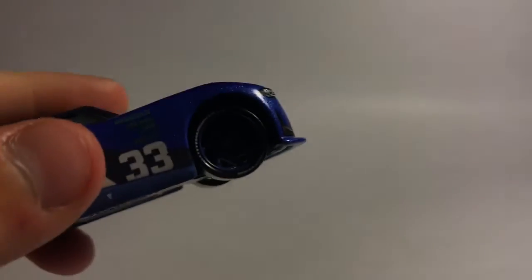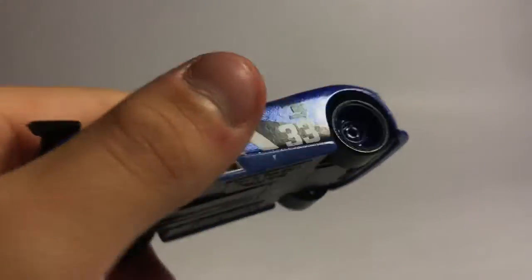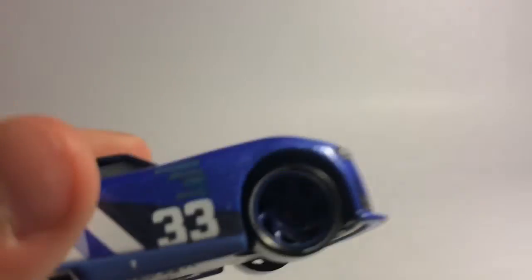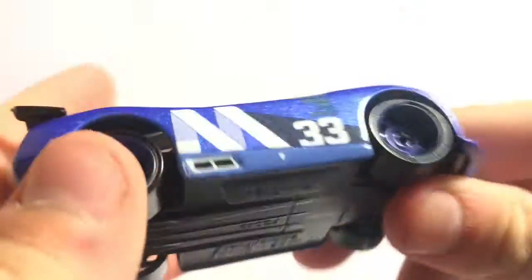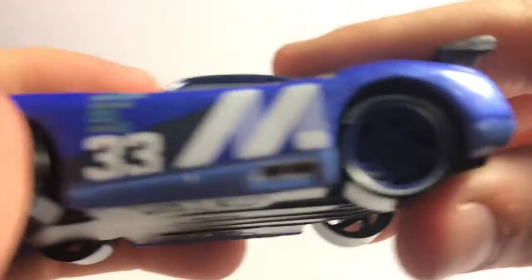The wheels — they have this chrome, chromish — it's kind of purple-y. That's chromish purple-y in there. It's kind of hard to see, but right there — it's kind of chromish purple-y. On here it says Mood Springs again. It has sponsors, and then it has an indention for the exhausts, which is kind of cool.